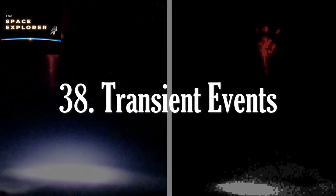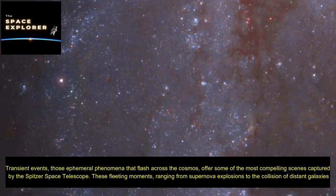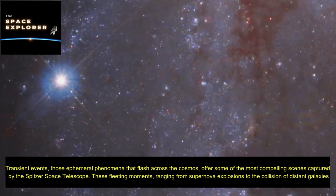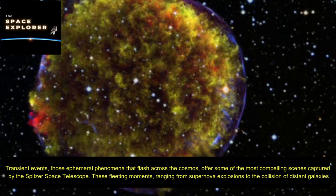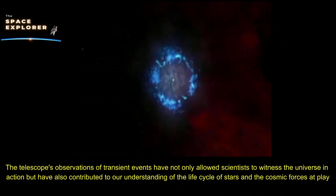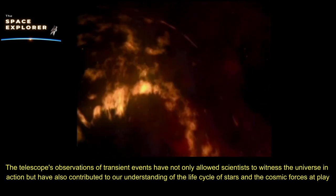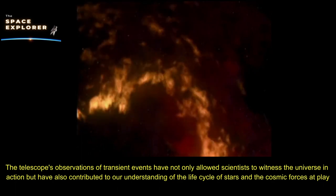Transient events — those ephemeral phenomena that flash across the cosmos — offer some of the most compelling scenes captured by the Spitzer Space Telescope. These fleeting moments, ranging from supernova explosions to the collision of distant galaxies, provide unique insights into the dynamic nature of the universe. Spitzer's infrared eye has been key in detecting and analyzing these events, revealing intricate details of cosmic occurrences otherwise hidden by cosmic dust and distance, contributing to our understanding of the life cycle of stars and cosmic forces at play.